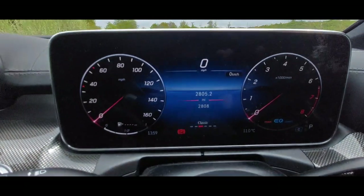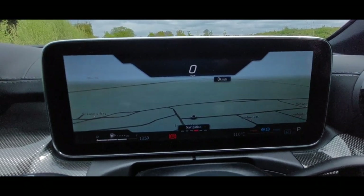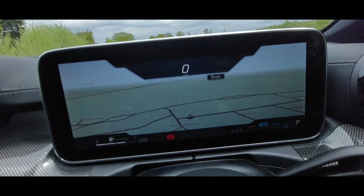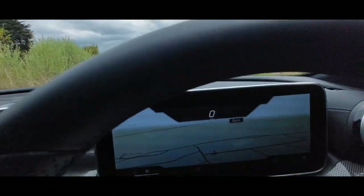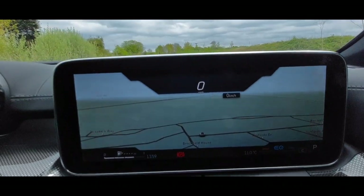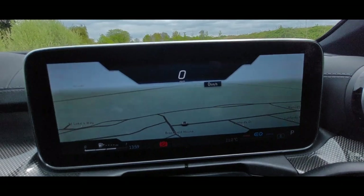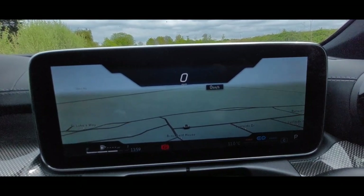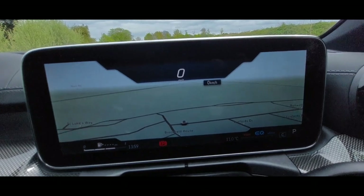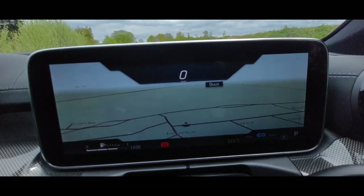That's your classic Mercedes view you'd see as soon as you get in the vehicle. You can also have your navigation on the top screen, which is quite nice. Your miles per hour display is up there too. The sat-nav system on this is a very, very nice system and it has lane assist — it tells you what lanes you need to be in, which is quite good if you don't know the area.